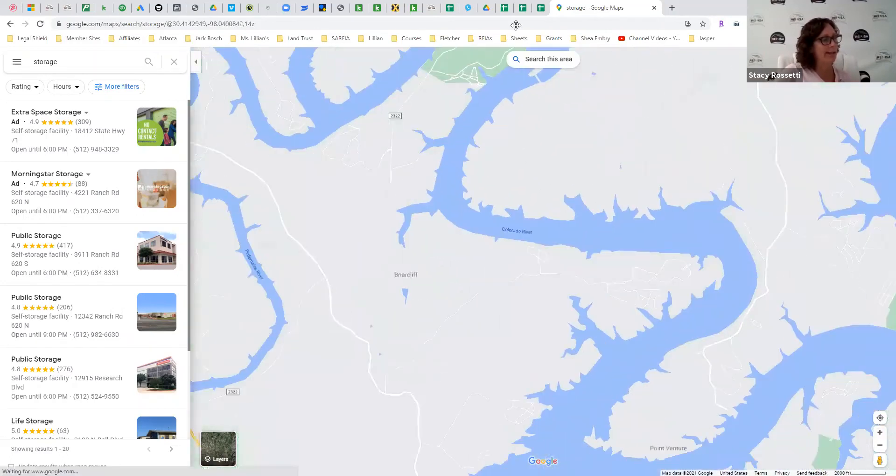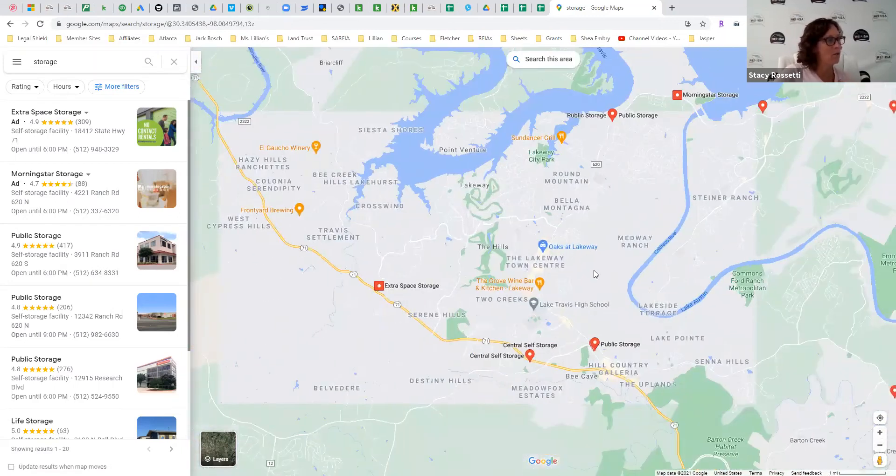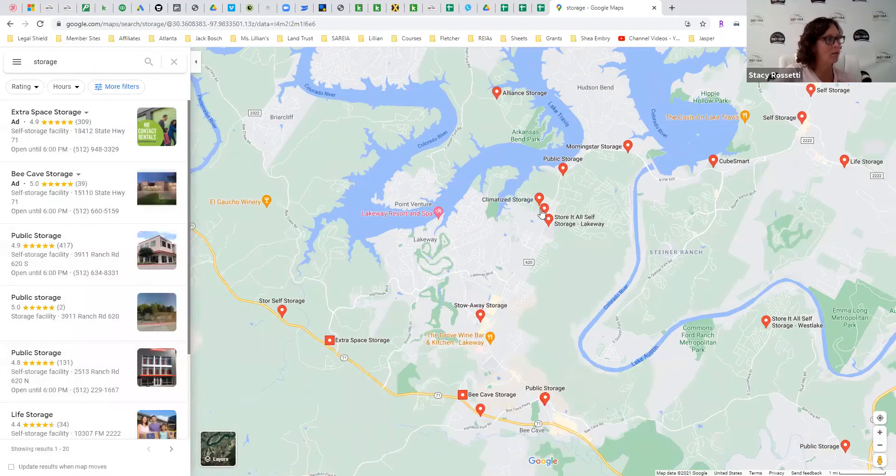You can zone in a bit more and look: are there any storage facilities in this area? Zoom out and see if anything else comes up — you'll see little tiny ones. These are all the mom and pops. When you zoom in on an area in Google Maps, these ones come up — they're all basically one owner, what we call mom-and-pop shops.